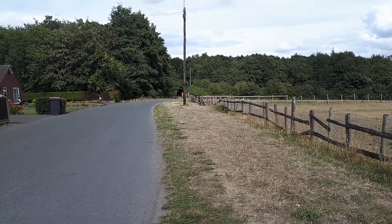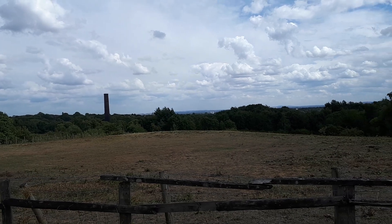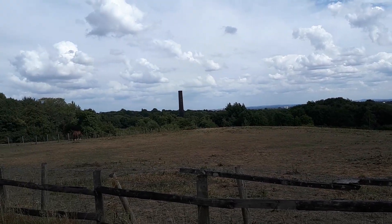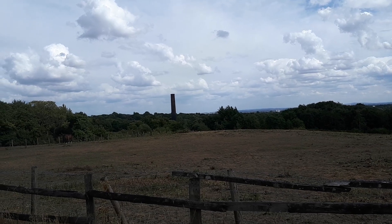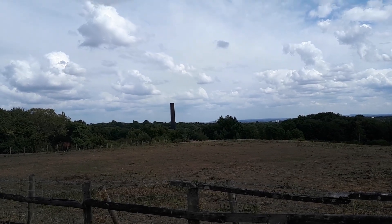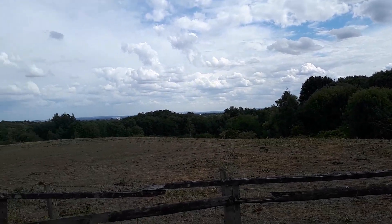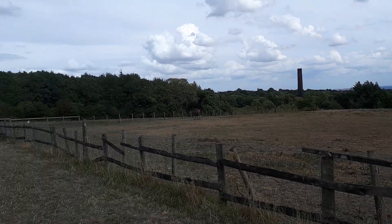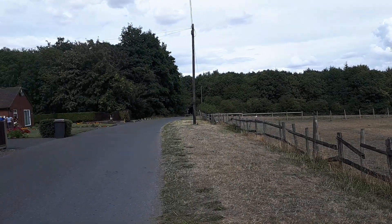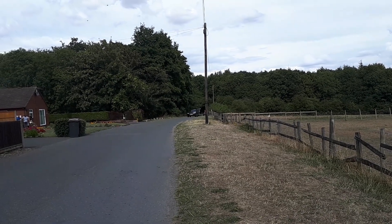We're just walking along further along the path now, just going to show you the view. And there we can see Sturtley chimney all over again - much better view of it from here. Just overall a nice beautiful view in general. Anyway, we're going to continue on and skip on a bit further along this path.